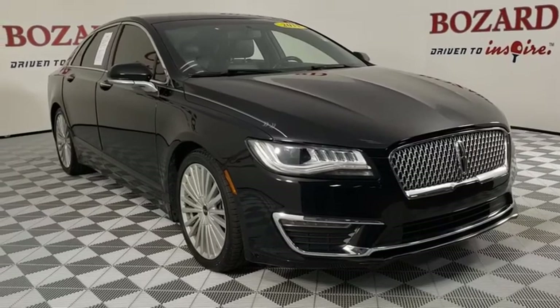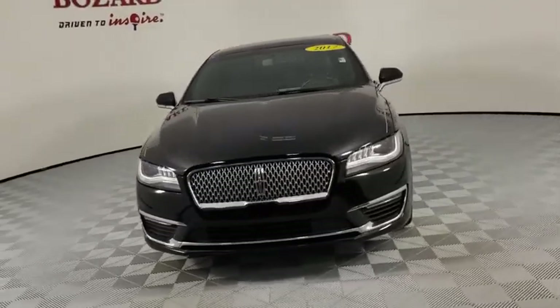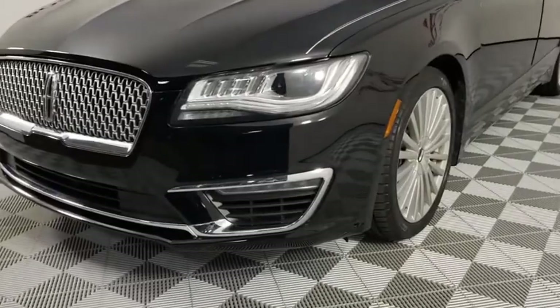Take a ride in the 2017 Lincoln MKZ. With sharp angles, sleek lines, and a sculpted body, the Lincoln MKZ has an impressive stance and a dynamic design.